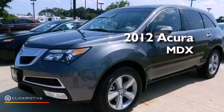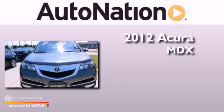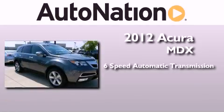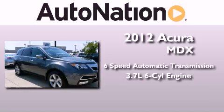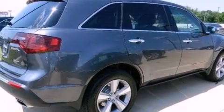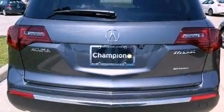This is a brand new 2012 Acura MDX. This crossover has a 6-speed automatic transmission, a 3.7-liter V6, and all-wheel drive. Its top features include a multi-link rear suspension and a tire pressure monitoring system.